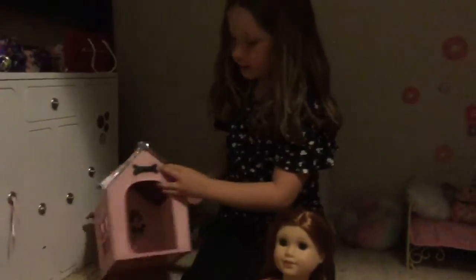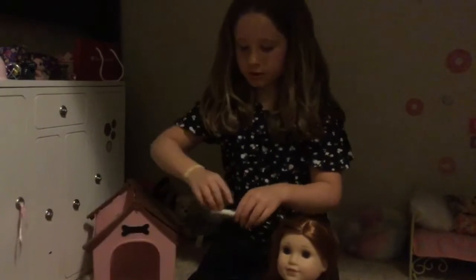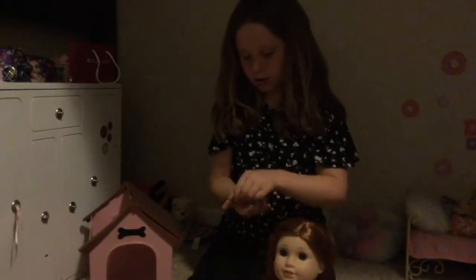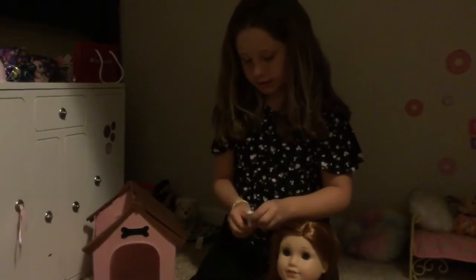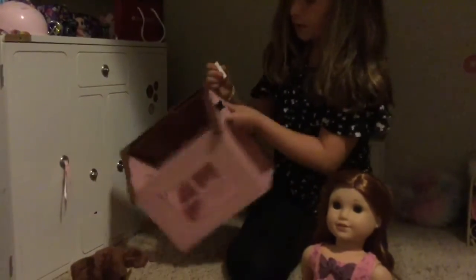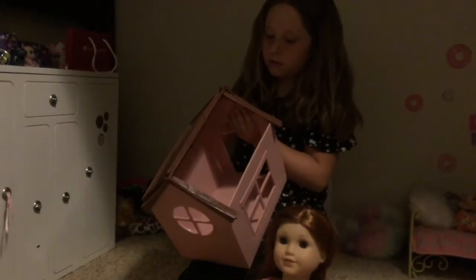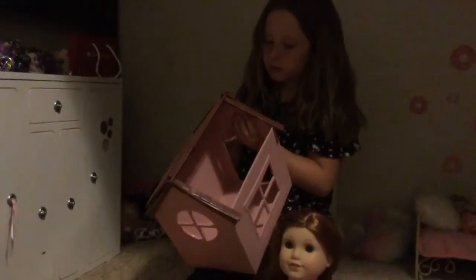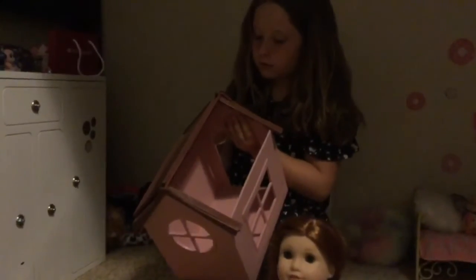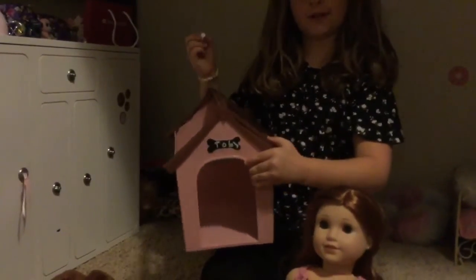One of the cutest parts is I named him Toby. So it came with actual chalk that you could write his name with on the front part. So I'm going to write Toby. So it's Toby — you know it's for Toby.